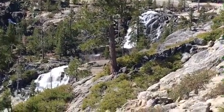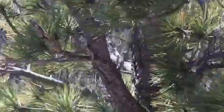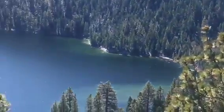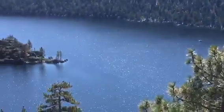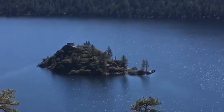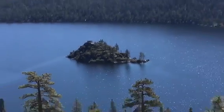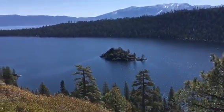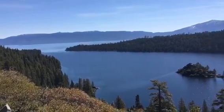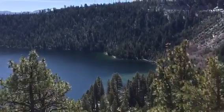Oh yeah, beautiful waterfall off the freeway. There's a little castle on top of that island, and then some more of the lake. This place is beautiful.